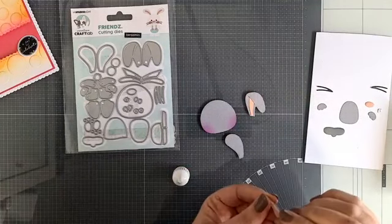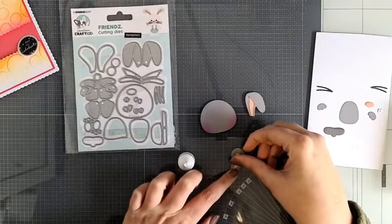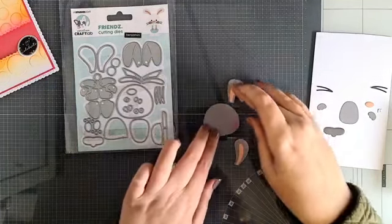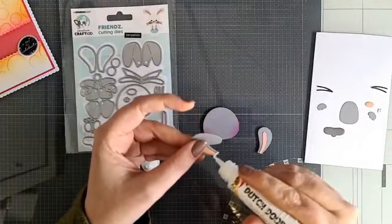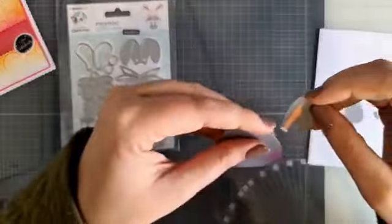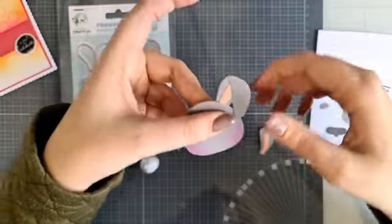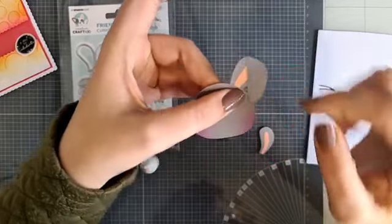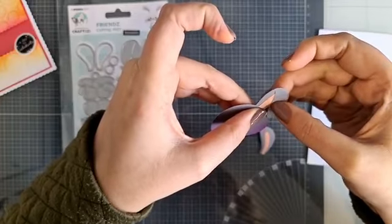Dan zit dat doek hier ook een beetje tussen - ik vind dat mooier dan dat je het er tegenaan plakt. Zo zit het net of dat het zo is omgeklapt. Het zijn echt van die kleine details, maar ik hou ervan. Dames, zijn jullie ook allemaal zelf lekker aan het knutselen weer? Het is een beetje zo'n vies weertje, beetje sneeuwachtig.